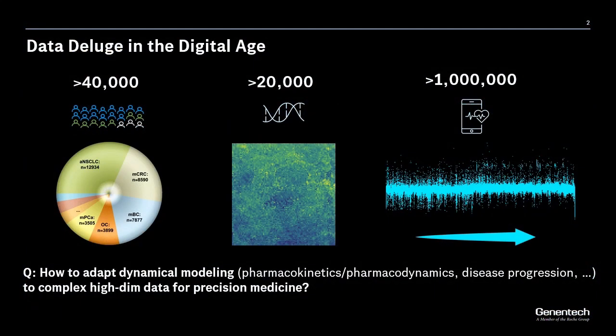In the current digital age, we are facing a data deluge, as represented by the following three numbers. The first refers to the growing number of patients, for instance, from real-world data sources. The second number refers to the dimensionality of the data at each measurement — here, 20,000 is the number of gene expressions from RNA-seq. Finally, the last number refers to the number of dynamical measurements we get from a single patient from digital devices.